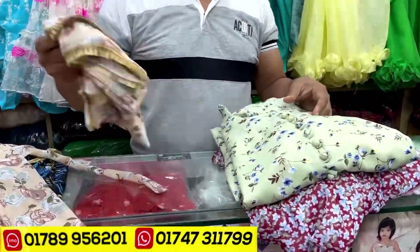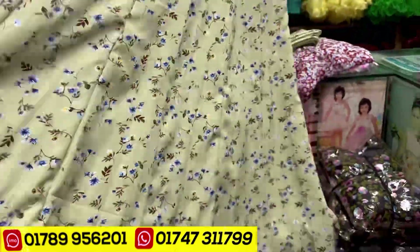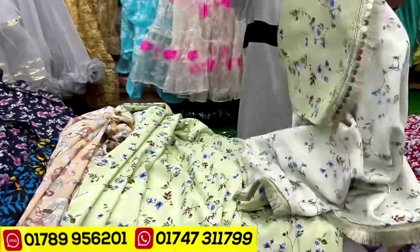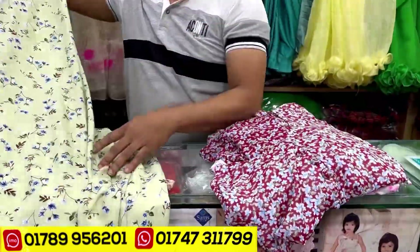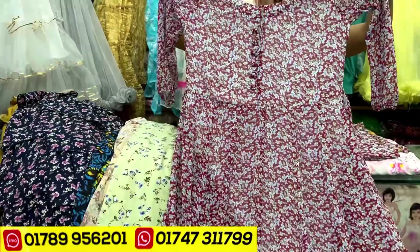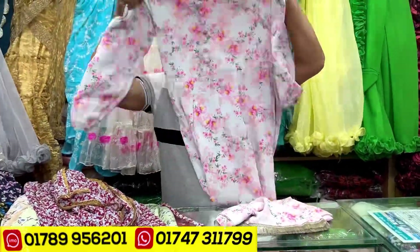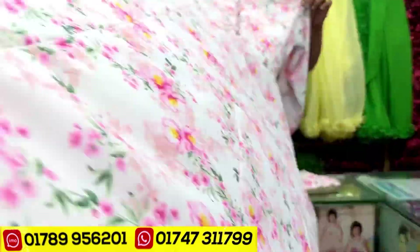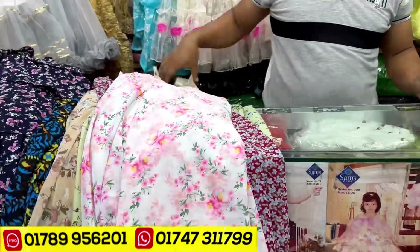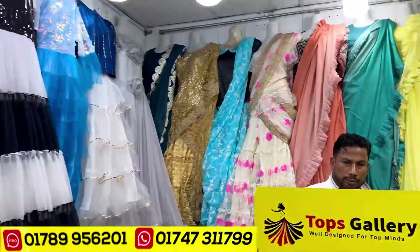Only $12. You can see the color — same price. Check out the address on our website. Contact the forum if you don't click on the website. Peace.